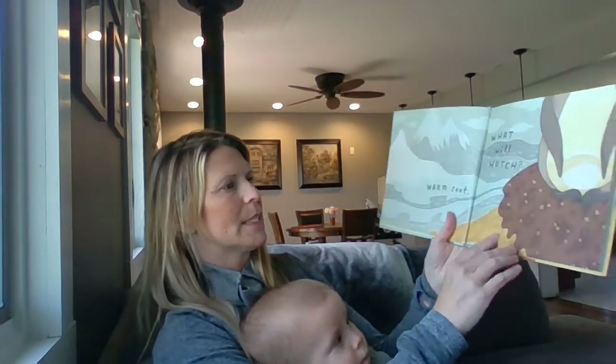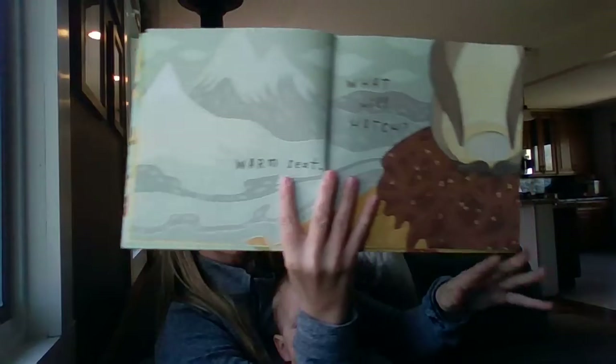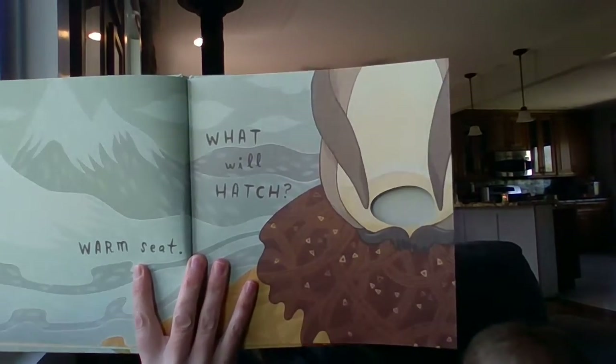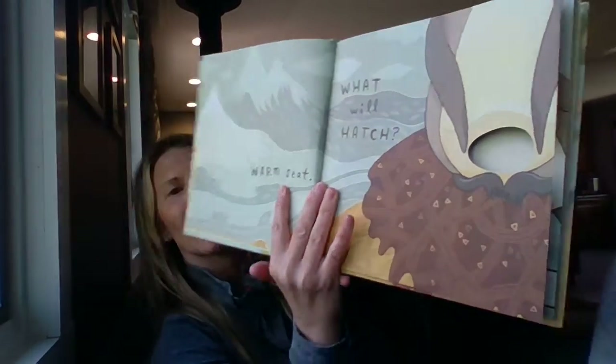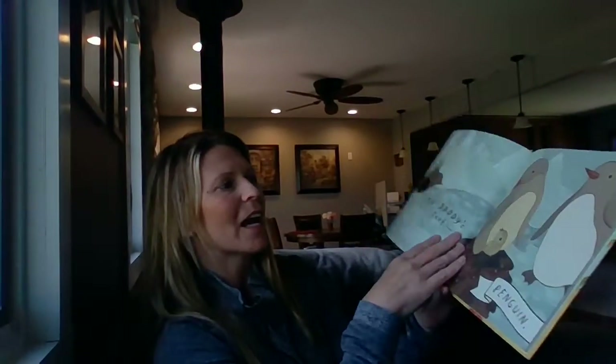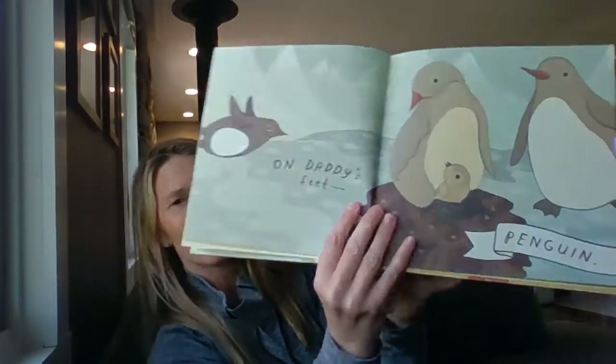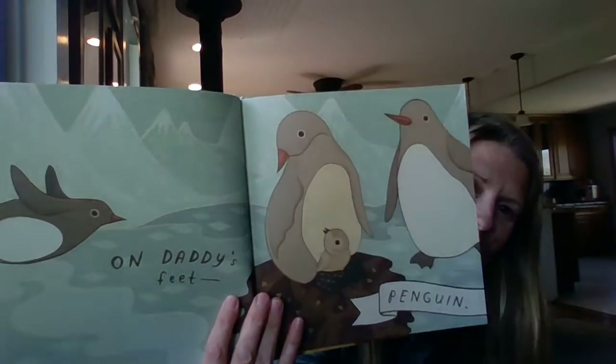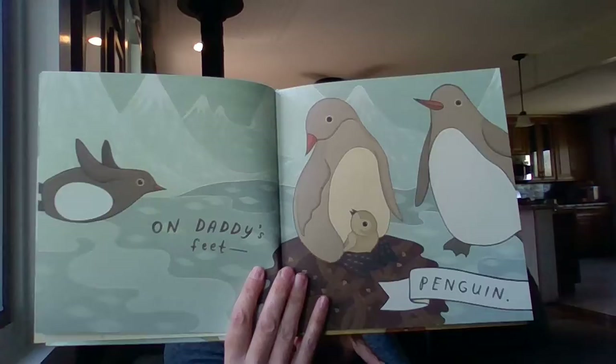Warm seat. What will hatch? Give your guess. Mama, daddy — on daddy's feet, a penguin! Did you think it was going to be a penguin? Yeah, you made the right guess.